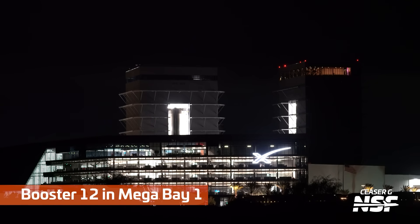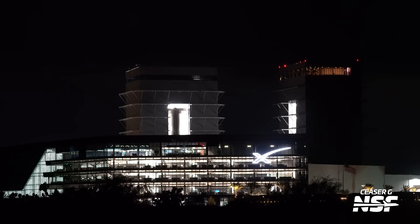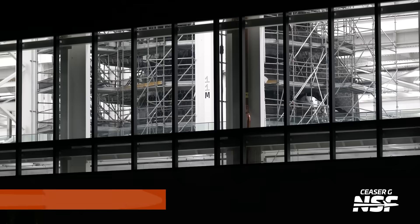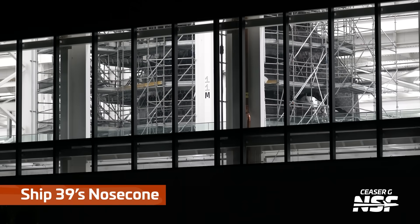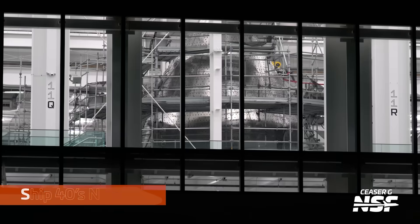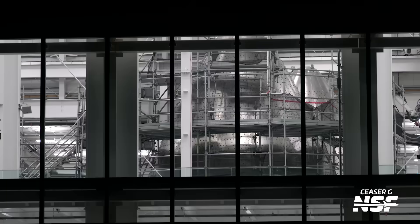Getting a peek at Booster 12 in Mega Bay 1. Office buildings in the foreground with those floor-to-ceiling curtain windows. Got the grid fin at a jaunty angle. Then looking into the factory itself — we've seen Ship 39's nose cone here in this position for quite some time, with lots of tiles being added if you look through the scaffolding. Going down the row, here's Ship 40's nose cone with a bunch of scaffolding around it, and another nose cone in the background.